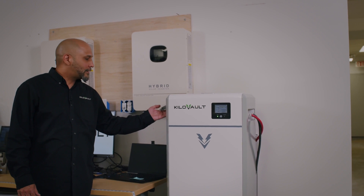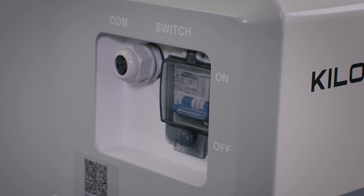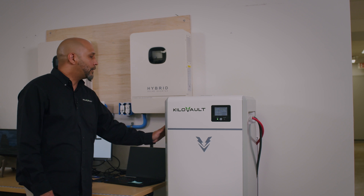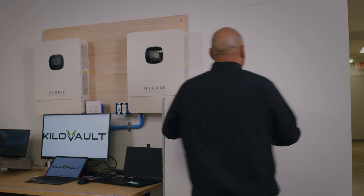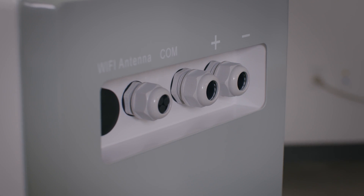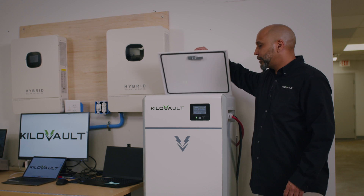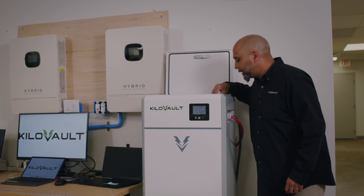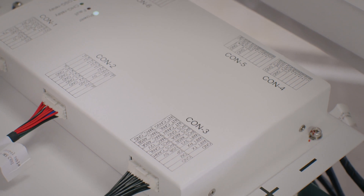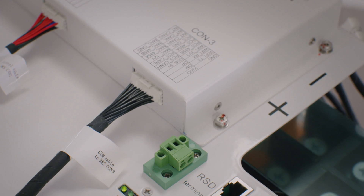There is a DC breaker on the side for the batteries, and you have a quick disconnect here that easily shuts down the batteries and shuts down the output. You also have your input DC cables on the side, fully accessible for the installer. There is also a serviceable top — once you open it, all your connections are in here, easy to get to and easy to install.